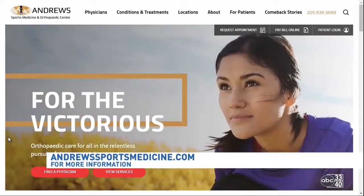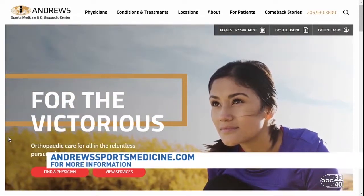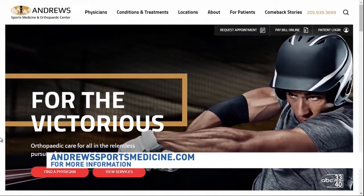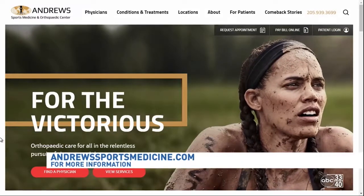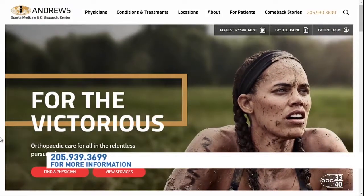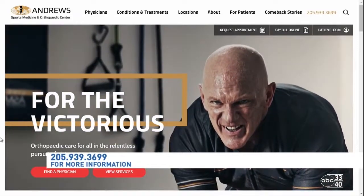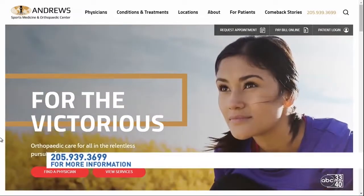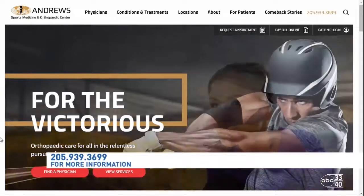For more information, the website is andrewsportsmedicine.com, and the telephone number for an appointment is 205-939-3699. That information is on your screen. If you are considering hip or knee replacement, go ahead and call Andrews Sports Medicine.